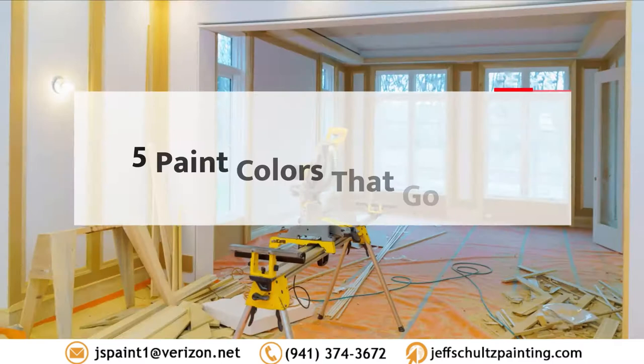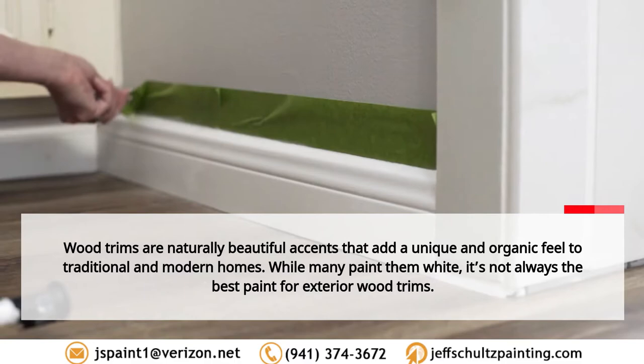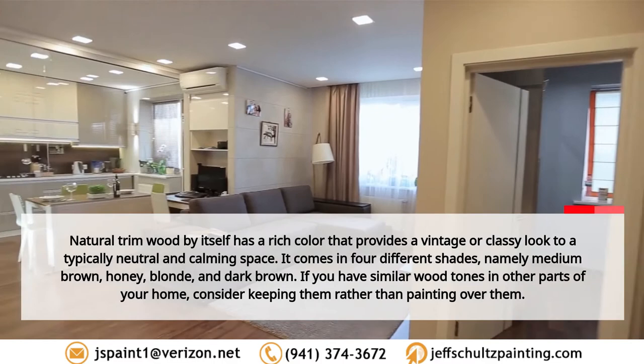This video is brought to you by Jeff Schultz Painting. Five paint colors that go with wood trim. Wood trims are naturally beautiful accents that add a unique and organic feel to traditional and modern homes. While many paint them white, it's not always the best paint for exterior wood trims.